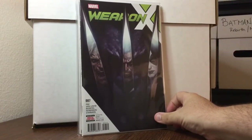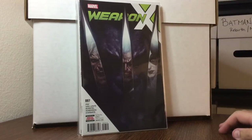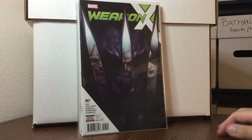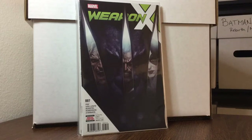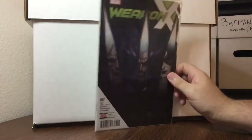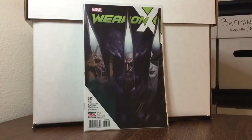Weapon X number 7, picked up for 10% off cover price — has to do with the WMD storyline, Weapons of Mutant Destruction. One of the things surprising me is how expensive and sought after the Totally Awesome Hulk issues 19 through 22 are. Auctions ending in the $60s — that's crazy talk.